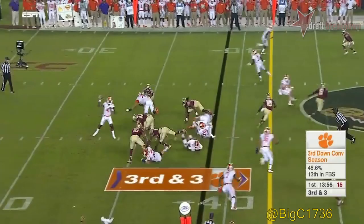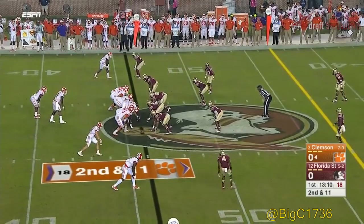At the top of the formation, Watson looks left and finds Williams, who shakes a tackle and has a first down with a big play there on first and ten.